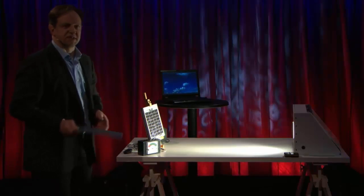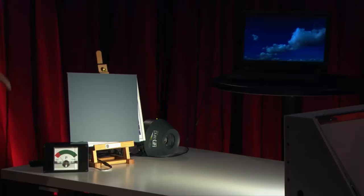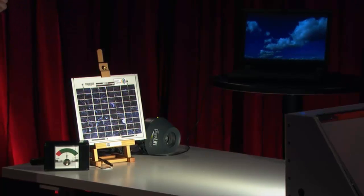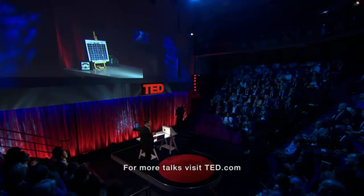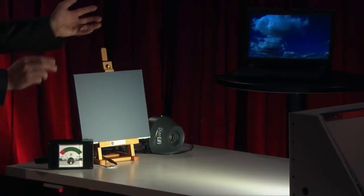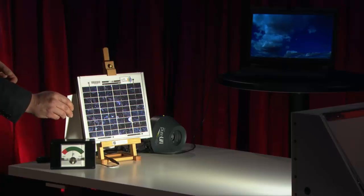In order to prove the point, I can block the light of the solar cell. You notice the energy harvesting drops, and the video stops as well. If I remove the blockage, the video will restart. I can repeat that — we stop the transmission of the video, and energy harvesting stops as well. That is to show that the solar cell acts as a receiver.